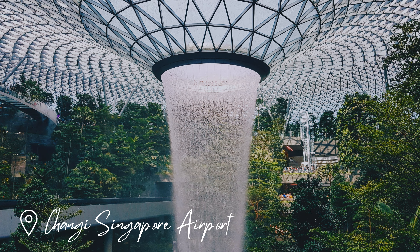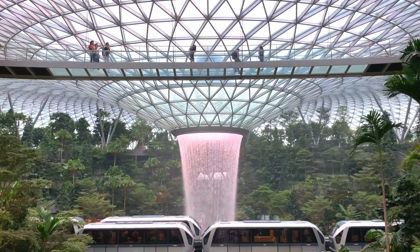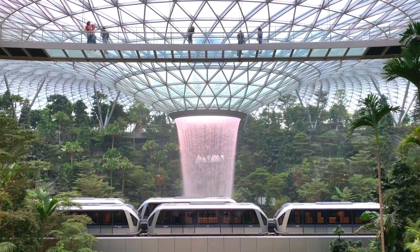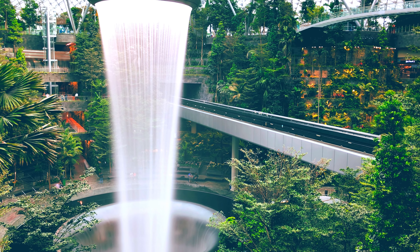First up, we have Changi Airport, universally known as the world's best airport. This is an overwhelming focal point for Singapore and is an unforgettable tourist attraction in its own right.